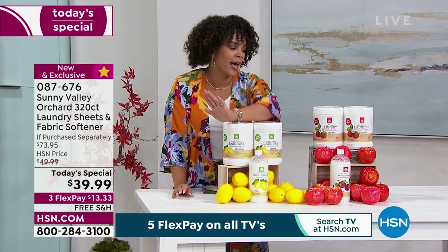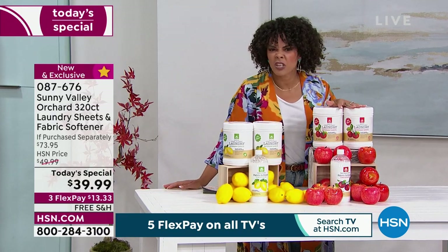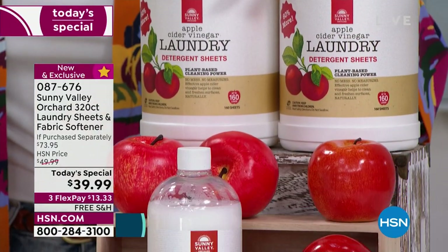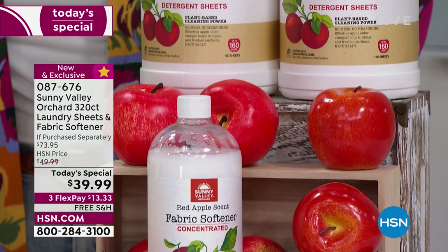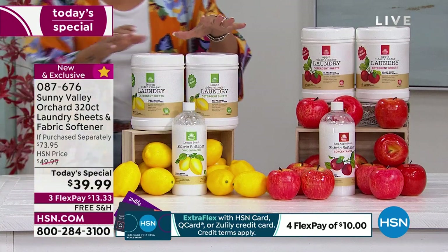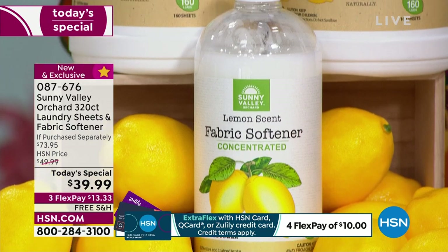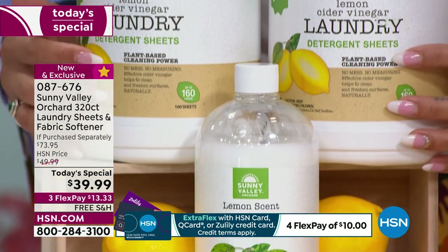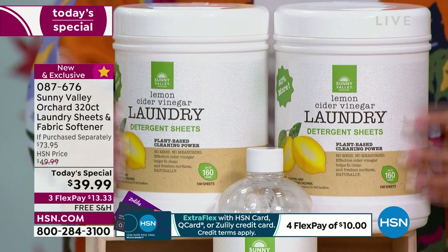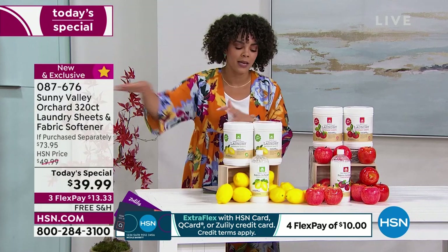Even I was a skeptic. They gave me some to try — the apple scent — and I tried it on the stinkiest of my husband's clothes. The results blew me away. If you love the smell of fresh apple, that's the scent for you. If you want lemon, you don't have much time to decide. We do have auto ship available, which means you secure and lock in that rate of nine cents a load.